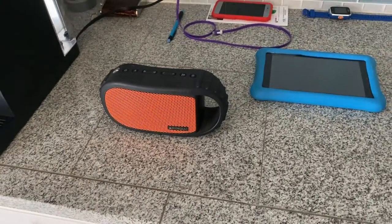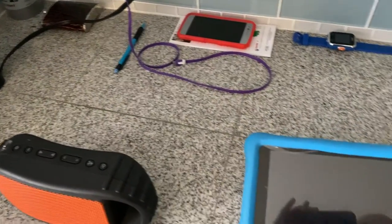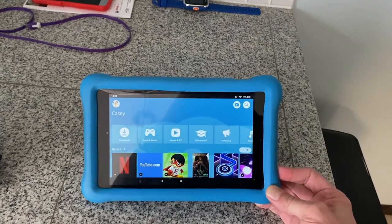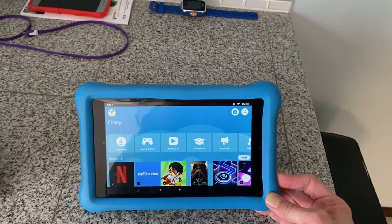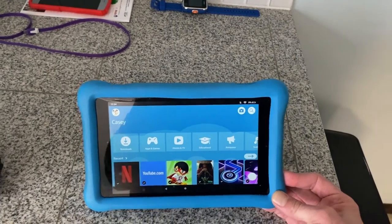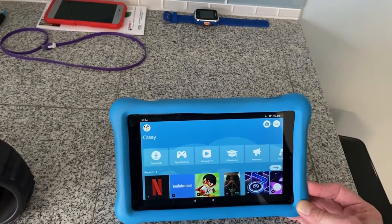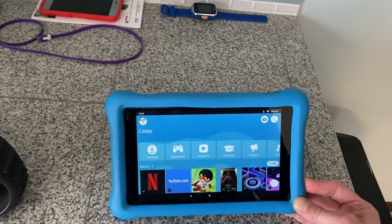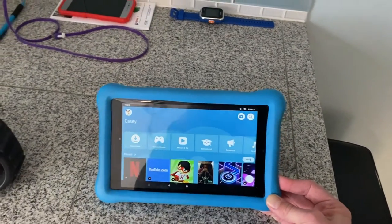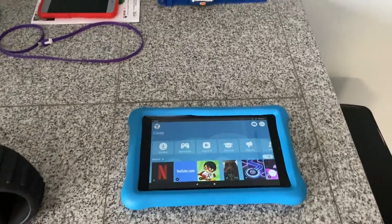Here we have an Amazon Fire tablet for the kids, with extra foam padding on it. This is the older model; we also upgraded to the newer model. Highly recommend these for the parental features, easy navigation, and tons of free games. If you're set up with Amazon Prime you get all those videos and books as well. This one's like a tank with the blue foam around it — we've had it for over five years. The new one has a little better quality and more memory but the same great features.